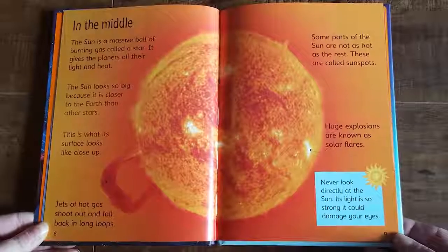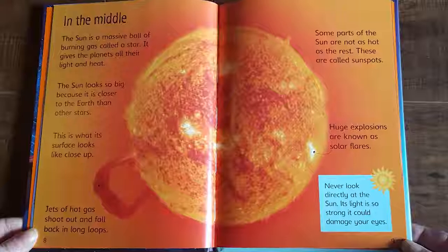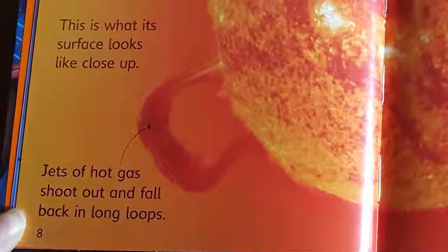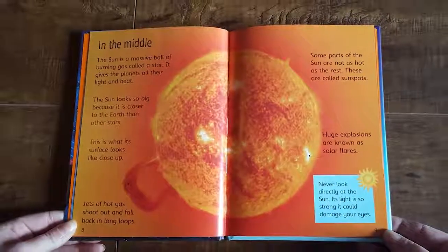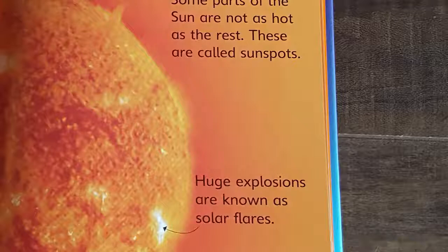The sun is a massive ball of burning gas called a star. It gives the planets all their light and heat. The sun looks so big because it is closer to the Earth than other stars. Jets of hot gas shoot out and fall back in long loops. Some parts of the sun are not as hot as the rest — these are called sunspots. Huge explosions are known as solar flares. Never look directly at the sun; its light is so strong it could damage your eyes.